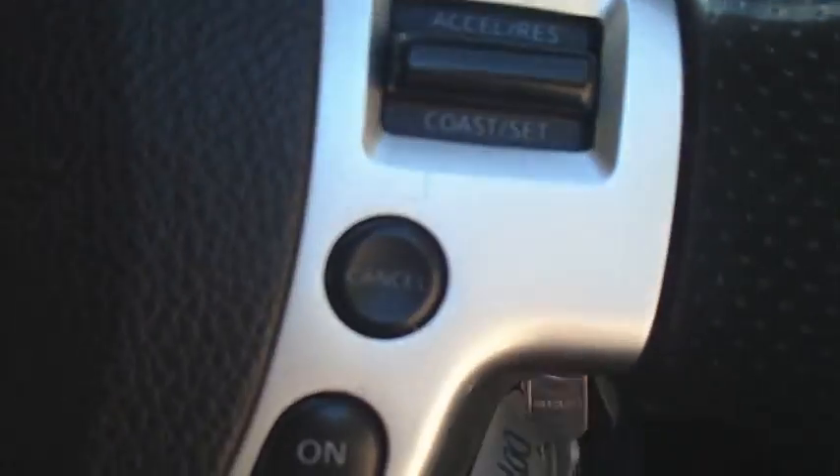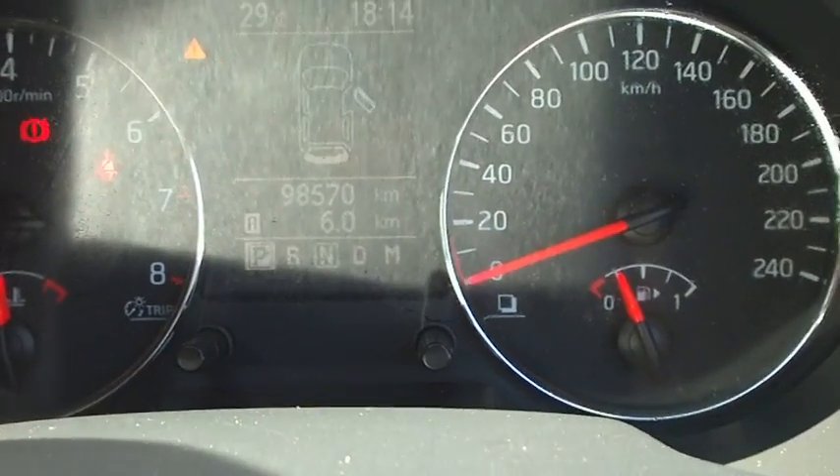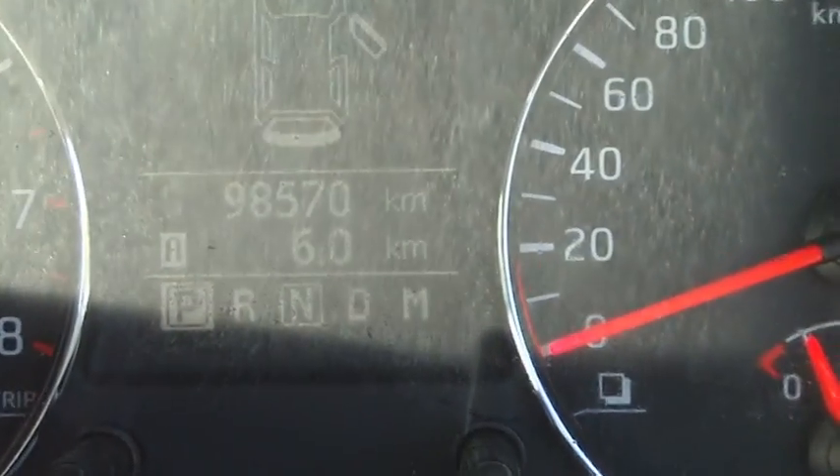All your cruise control on the steering wheel, your Bluetooth with audio controls. The odometer reads 98,570 at the moment.